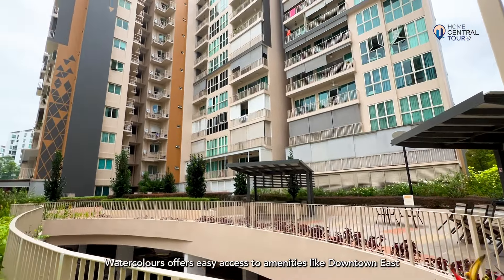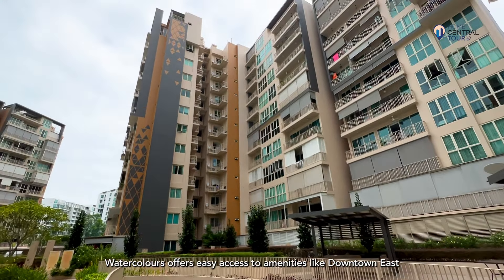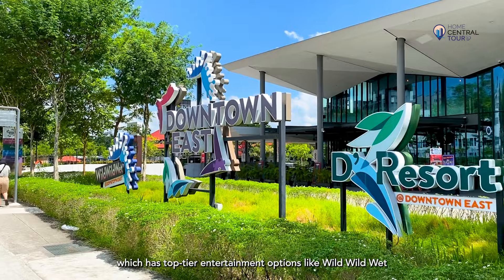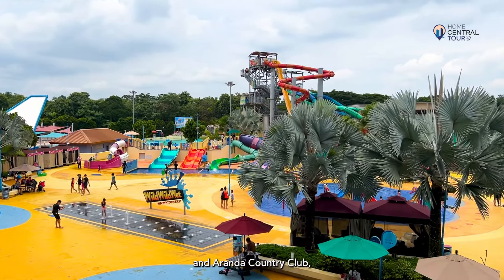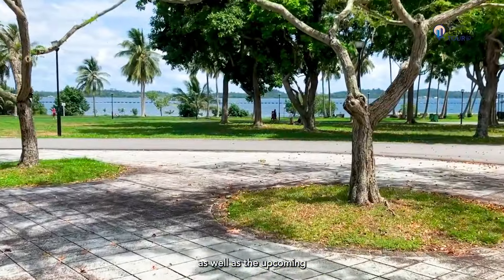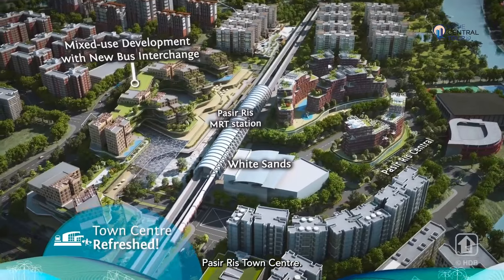With its top-notch location, Watercolors offers easy access to amenities like Downtown East, which has top-tier entertainment options like Wawawet and Aranda Country Club, Pasir Ris Town Park and Pasir Ris Beach, as well as the upcoming Pasir Ris Town Centre.